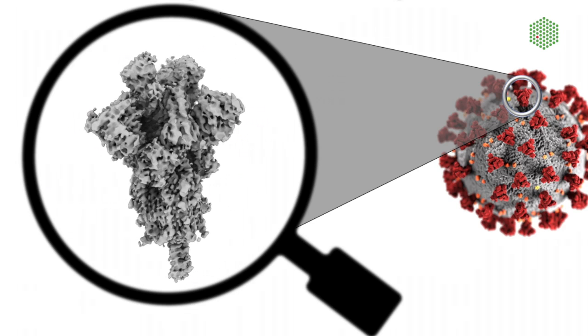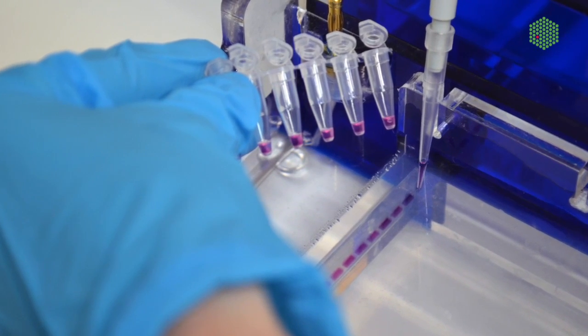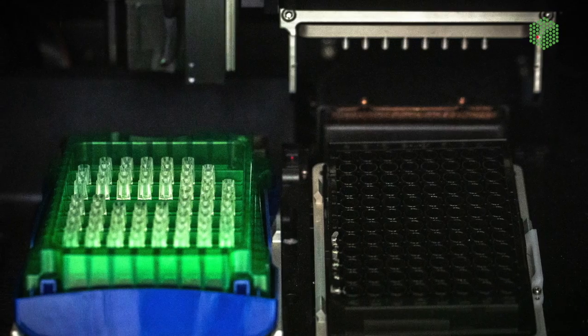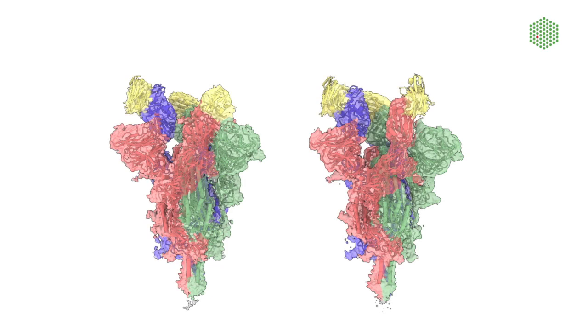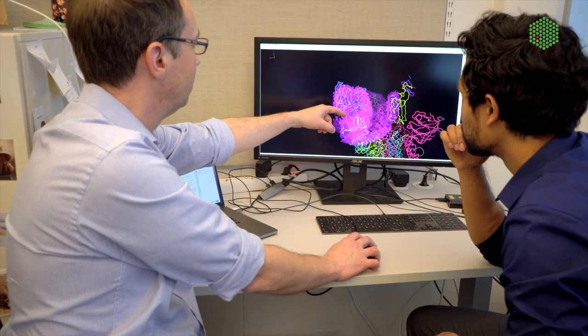The cybodies library that Christian has is extremely effective in developing good binders very quickly. And when you're dealing with a pandemic, you really need speed. Nanobodies in general can be produced cheaply and they are durable, easy to transport, and potentially you can give nanobodies in inhalers instead of through injection.